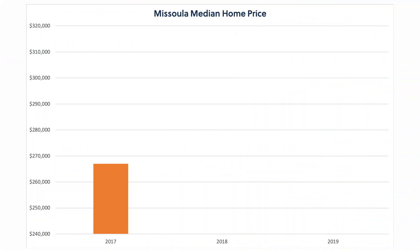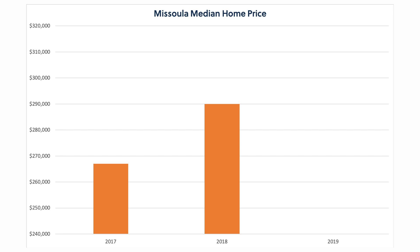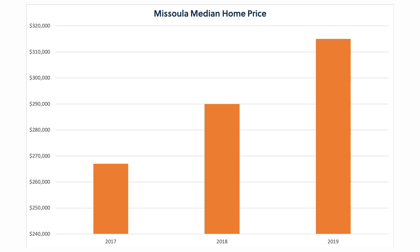As the gap between units permitted and housing demand grew, prices of houses for sale and apartments for rent ramped up considerably. In 2017 and 2018, housing prices grew by 8.1% to a median home price of $290,000. From 2018 to 2019, it grew by 8.6% and is now $315,000 for a median house. Over the same period, average rents for an apartment grew by about 4% per year.